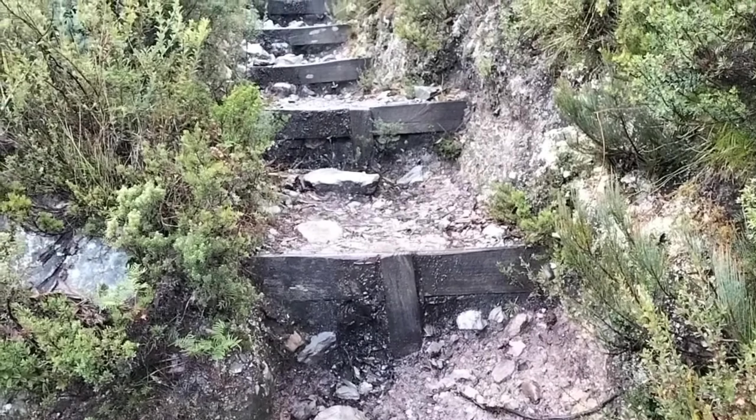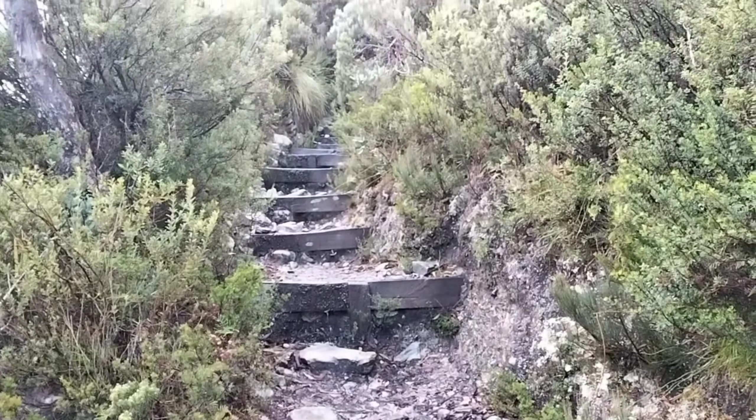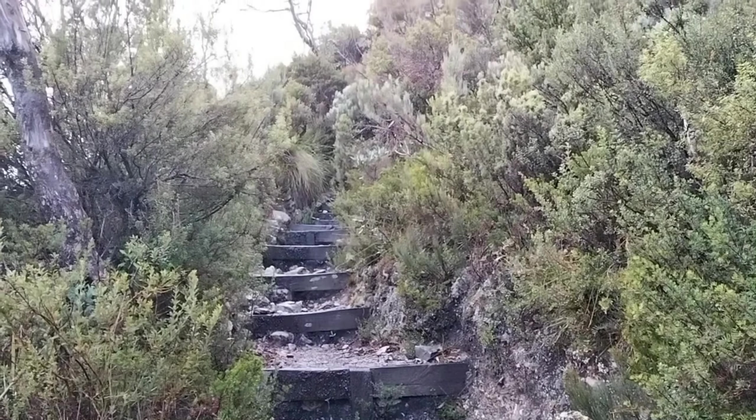Just a track update — there are lots of steps. It is quite steep but it is not too hard.